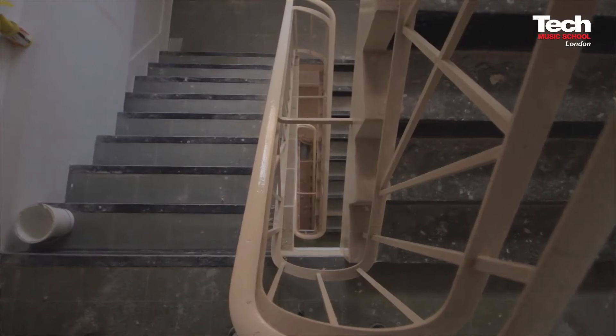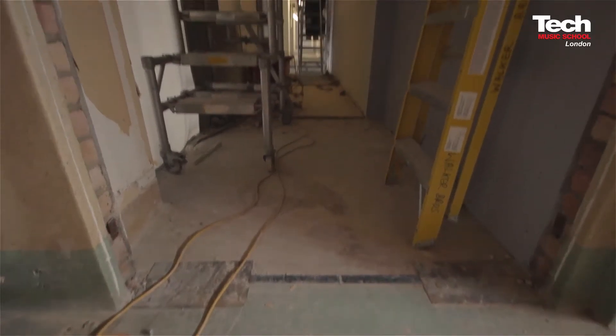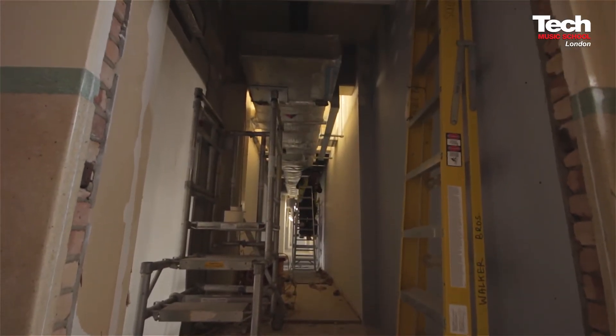So, how's the build going, Mark? Yeah, the build's going really well. It's a challenging building — it's a 1950s building, and the Art Deco style of it makes it very challenging, but we're getting there.